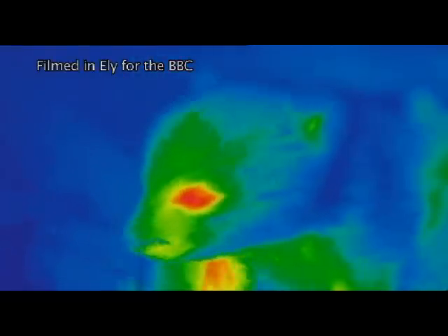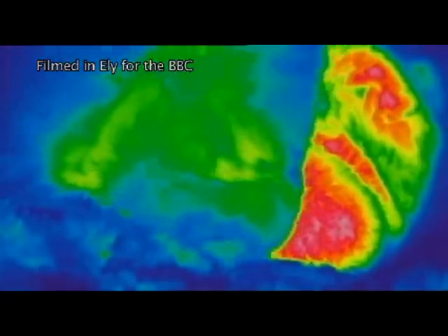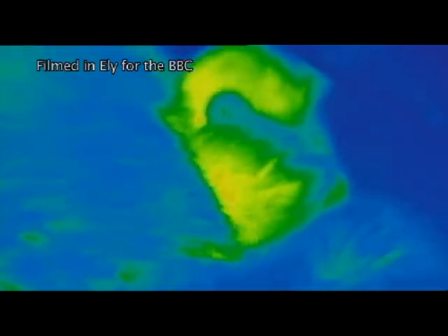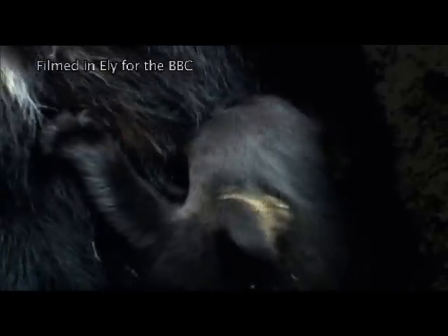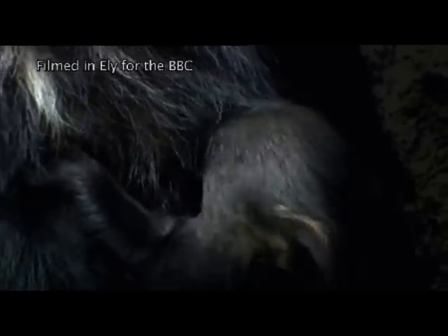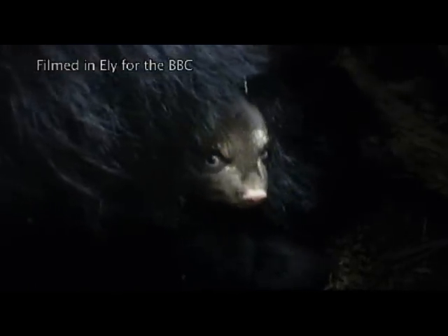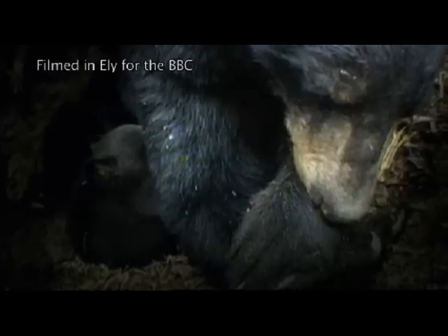She's decided it's still too early to get out of their winter bed, so she tucks them up again. The bears that fed well last summer are still producing enough milk for the cubs from their well-stocked bodies. There's no need to venture out. They have the luxury of a lie-in.